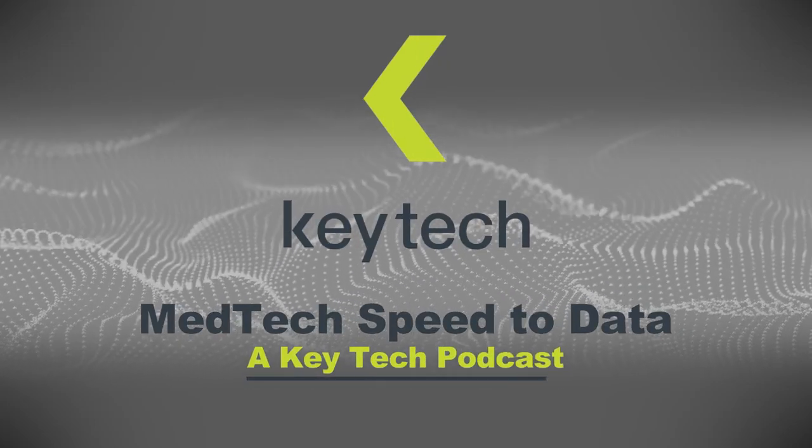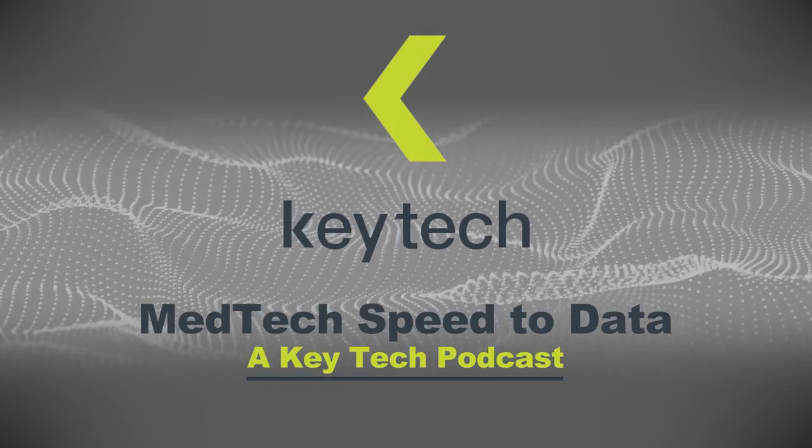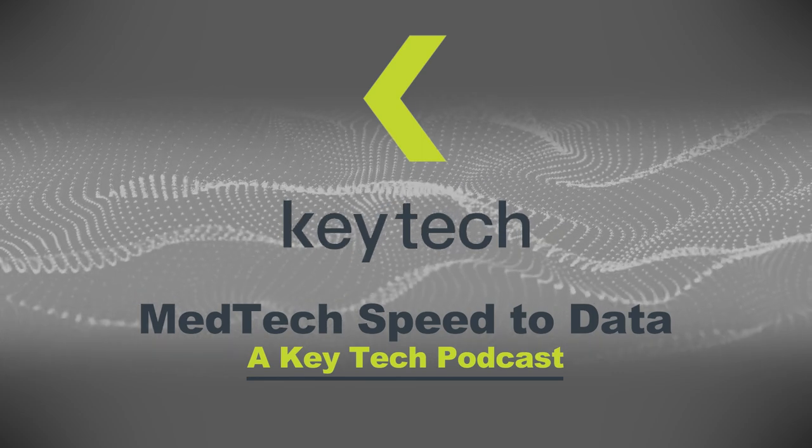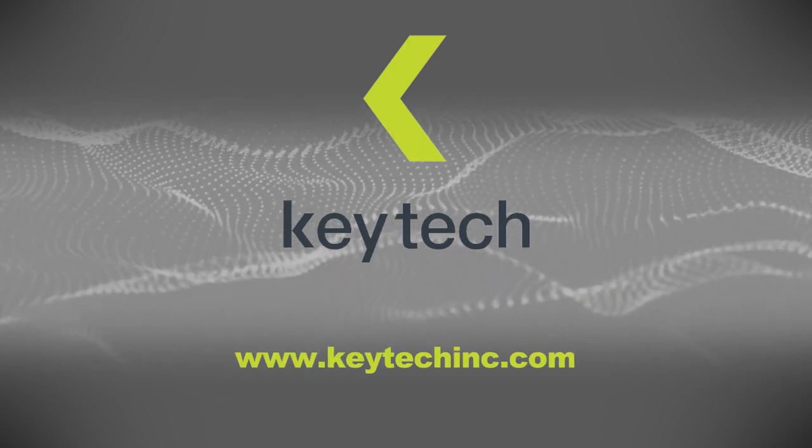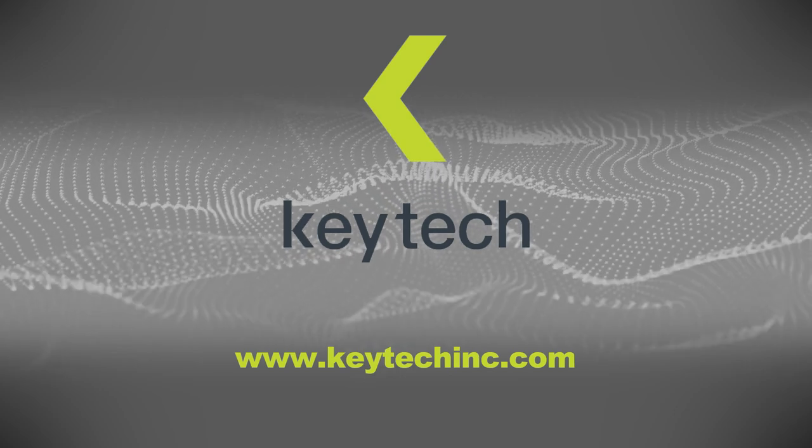Welcome to MedTech Speed to Data, a KeyTech podcast. I'm your host, Andy Rogers, VP of Business Development at KeyTech. Each month, me and the KeyTech team are going to interview a MedTech leader and talk to them about the critical data-driven decisions they make in their programs.